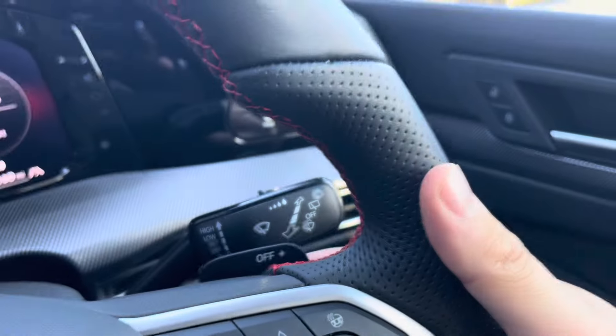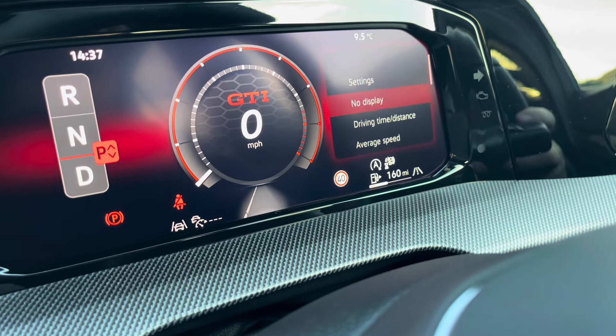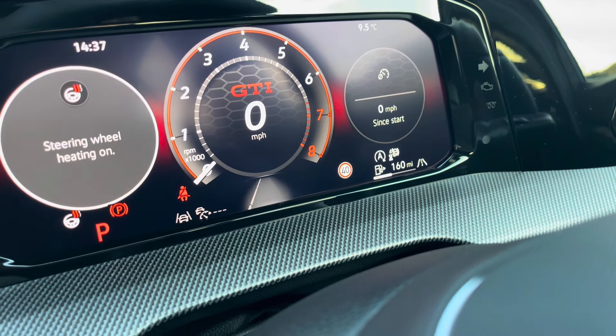We have DSG shift paddles for manual gear changing, and on the dashboard display we can show key information like our driving data, audio and even our telephone whilst on the move. You also have a heated steering wheel with three different heat intensity settings to choose from, offering a cosier winter experience.